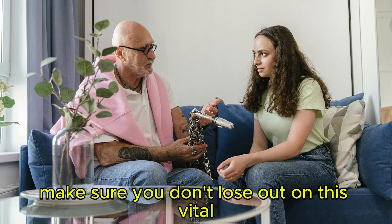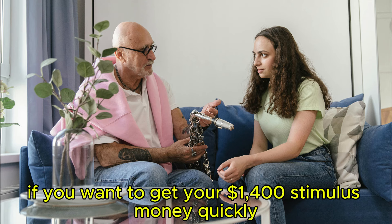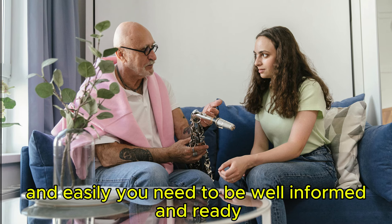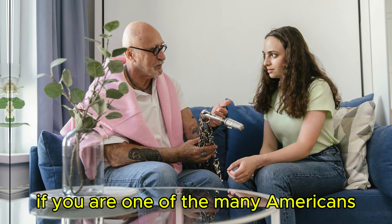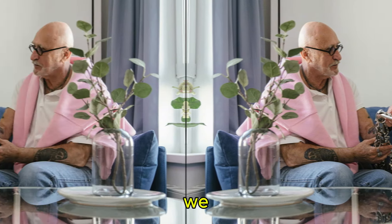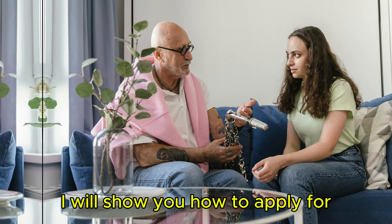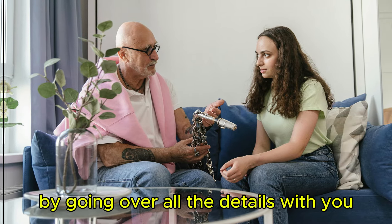Watching this video will help you make sure you don't lose out on this vital source of funding. If you want to get your $1,400 stimulus money quickly and easily, you need to be well-informed and ready. If you are one of the many Americans who could be eligible for the $1,400 stimulus check, I will show you how to apply for and receive this important financial aid by going over all the details with you today.